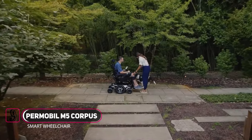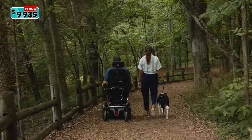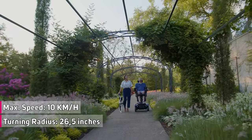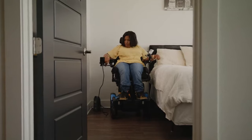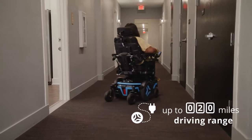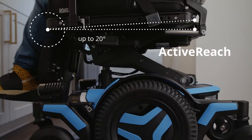Some say the world is getting smaller. At Permobile, we believe your adventures are just getting bigger — adventures that require more. That's why we are introducing advanced power technology for faster charging, increased driving range, and longer battery life, along with the unmatched capabilities of active height and active reach.